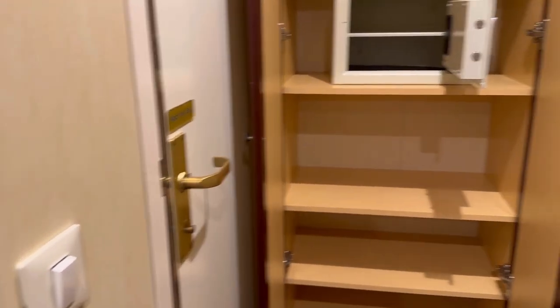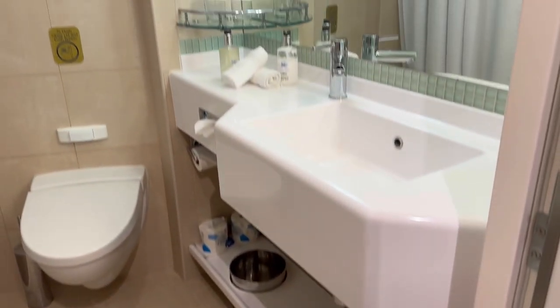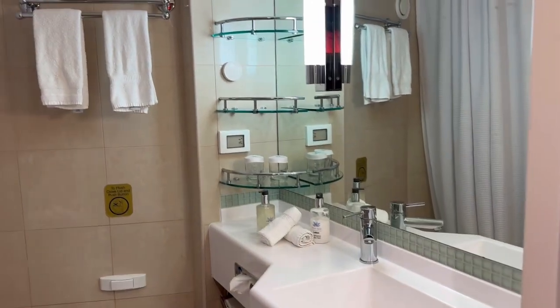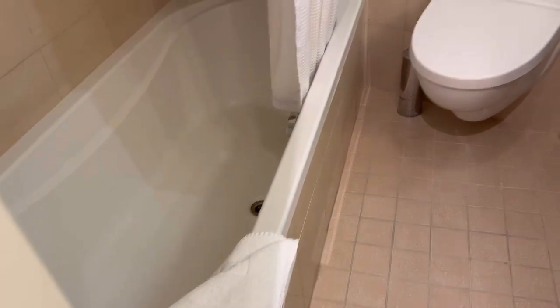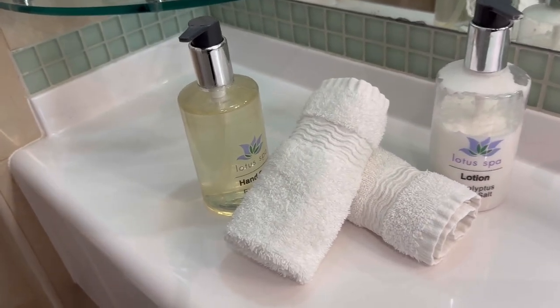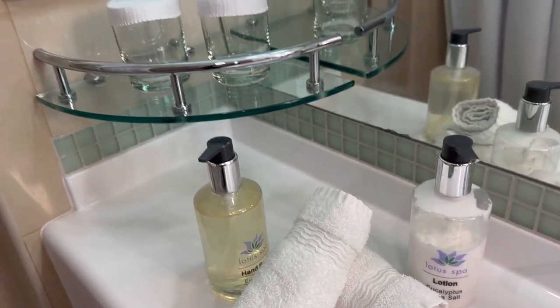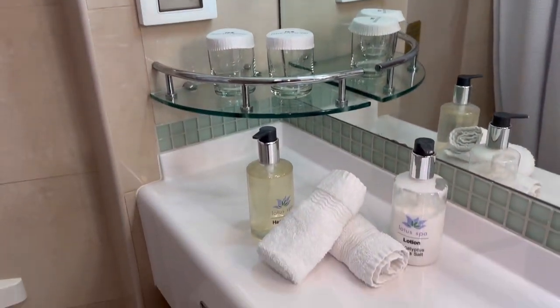That's the door to the bathroom, and we really enjoyed the bathroom. It had a tub, and we were so excited when our mini suite had a tub in it — that was just great. The spa amenities are in there as well: lotion and body wash, plus additional shelving space.